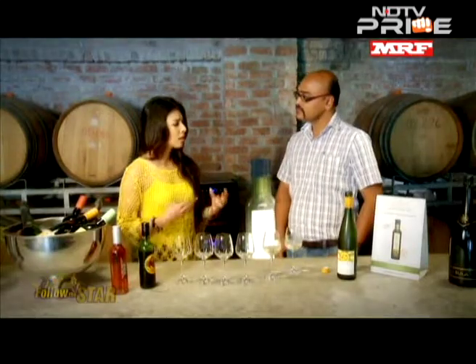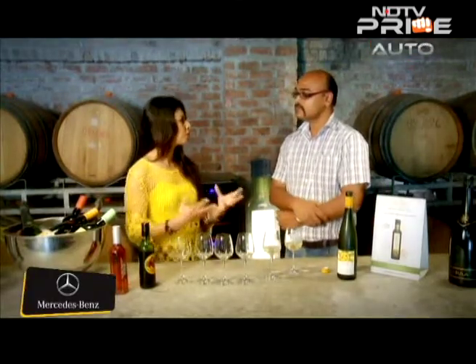Why is Nasik so popular for growing grapes, particularly for wine? Nasik is situated at an elevation of about 600 metres. When you are at this height, the nights are quite cool. We are growing the grapes during winter time, so you have really cool nights — about 8 to 12 degrees at night — and then warm days, about 25 degrees, not very hot. That brings up the sugar levels, and the cool nights retain the acid.